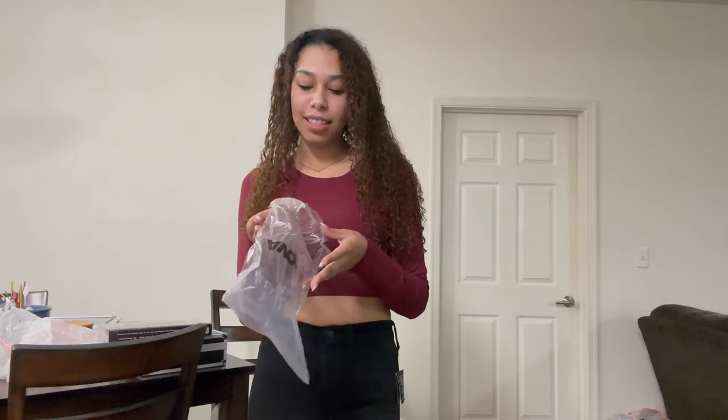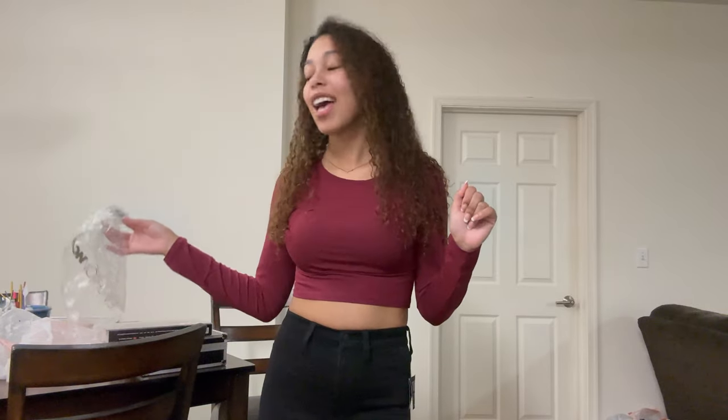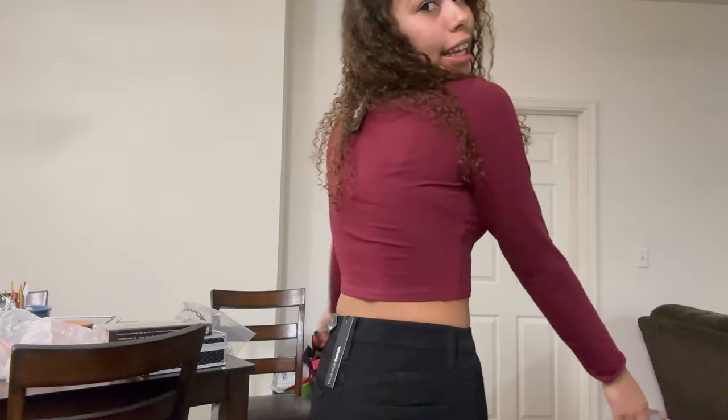Okay guys, this is the next top. It's called the 'Robin Long Sleeve Top' and it's a maroon color. I feel like I have a lot of maroon shirts but I like it, and I give it a 10. I have a black shirt like this and a gray one, so I really like this one. It's basic, nothing too special, but I like it.